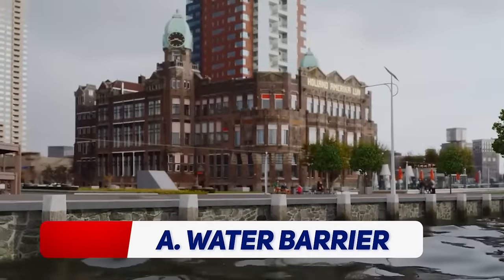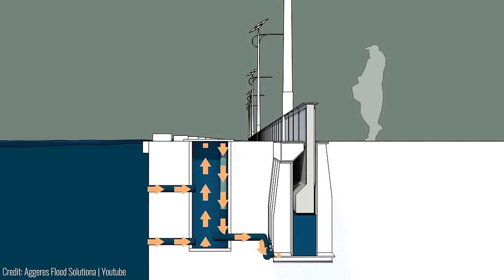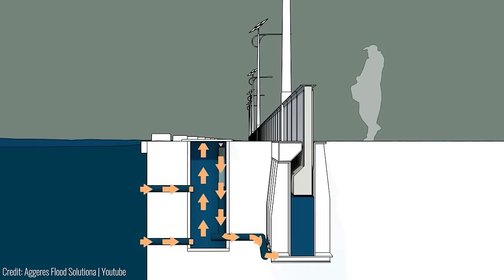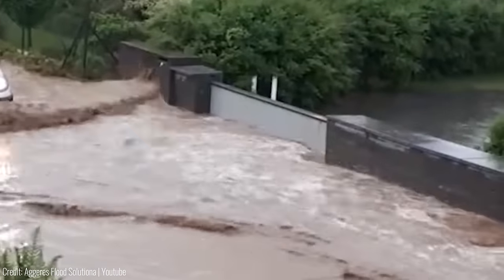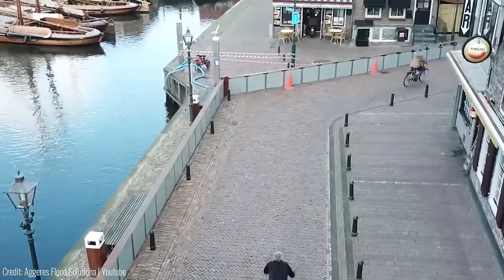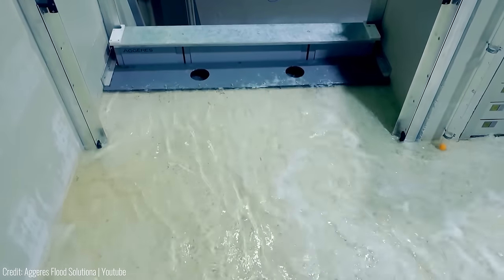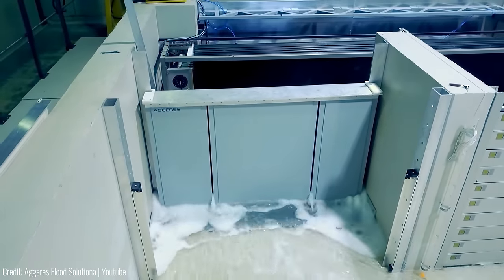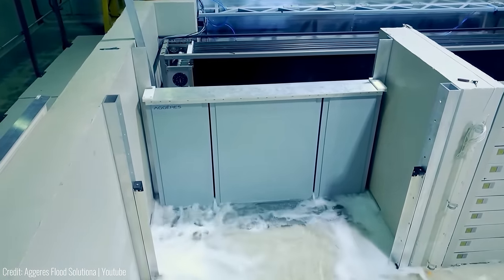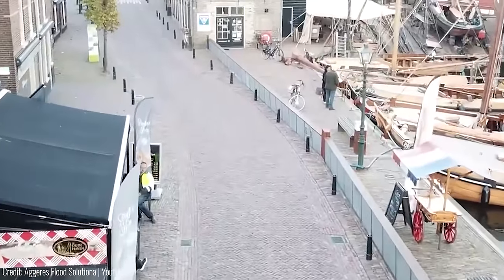Sometimes it's not burglars, but mother nature that's trying to penetrate your home. The Automatic Water Barrier is an excellent invention that protects homes and cities from flooding caused by heavy rainfall or high tides. The device works by creating an instant seal when water levels rise, preventing water from entering buildings or public spaces. It is designed to be placed at strategic locations such as entrances, underground parking lots or near rivers or coastlines. The Automatic Water Barrier can withstand high water pressure and can be easily activated or deactivated when needed, with the potential to save lives and prevent significant property damage.